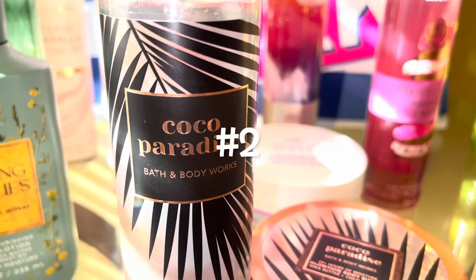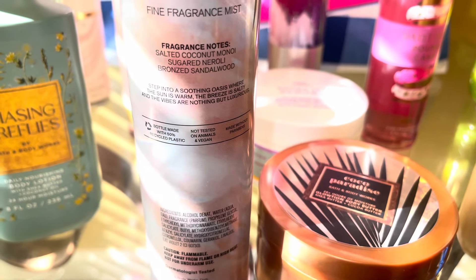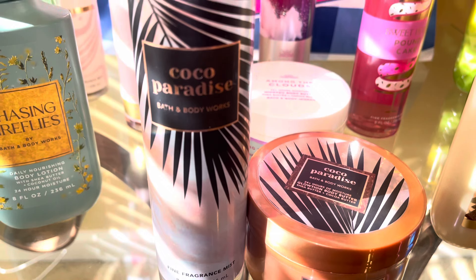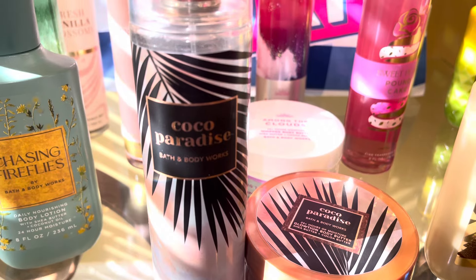Number two is Coco Paradise. The notes are Salted Coconut Monoi, Sugar Neroli, and Bronze Sandalwood. This is one of my favorite coconut scents ever. It's a nice, warm, sun-shining, suntan oil-sweet coconut scent.